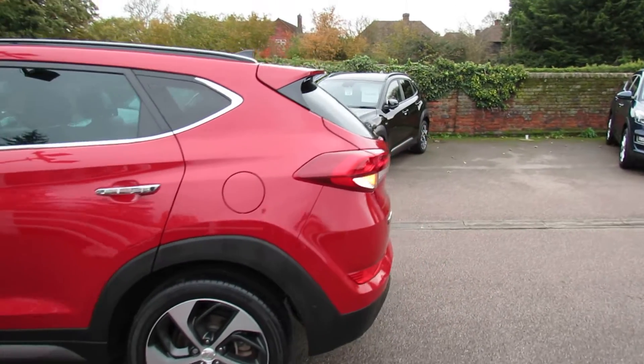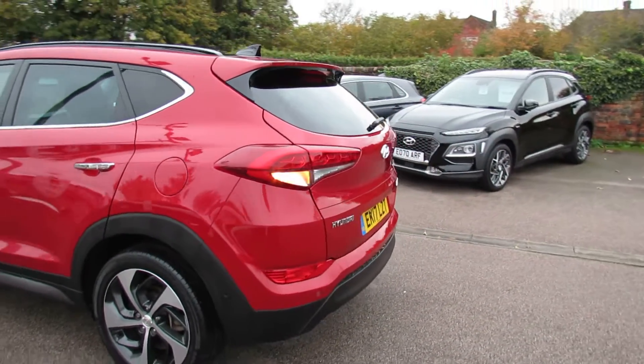This is a one-owner car and it's not done many miles, but I'll show you that when we get on the inside of the vehicle.